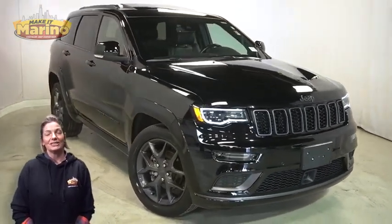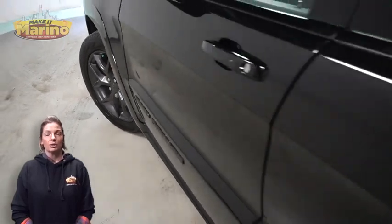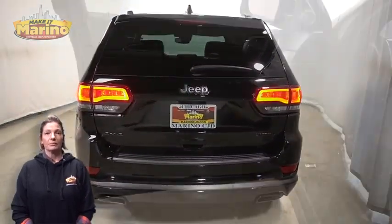With Bi-Xenon HID headlamps, premium fog lamps, 20-inch aluminum wheels, power heated mirrors, blind spot and cross-path detection, and LED tail lamps.